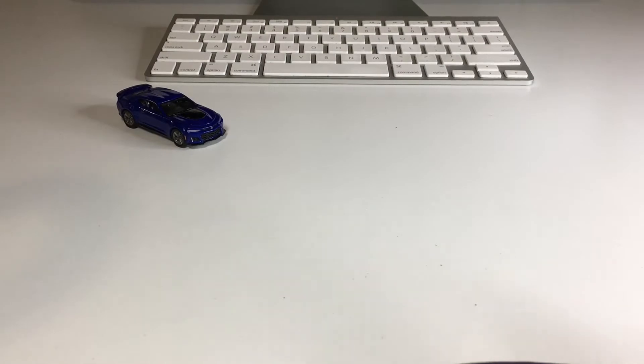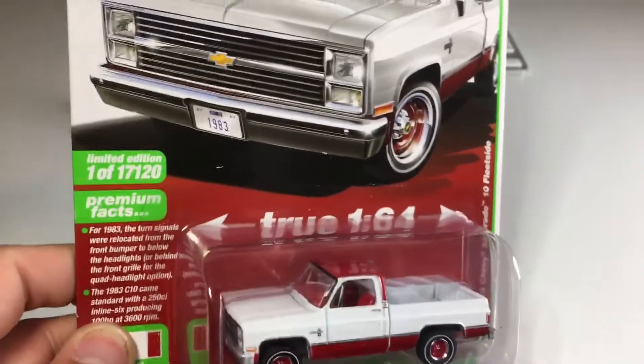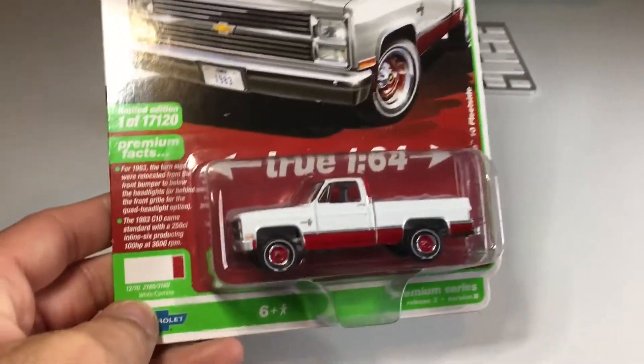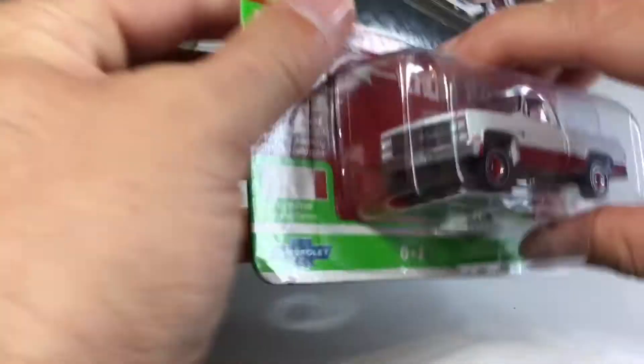Let's go ahead and start on these trucks. This is the most common of the trucks I picked up — there's 17,000 of these in the world. Can't really blame them for making a lot; you know a lot of people want these. Just another one for the collection.